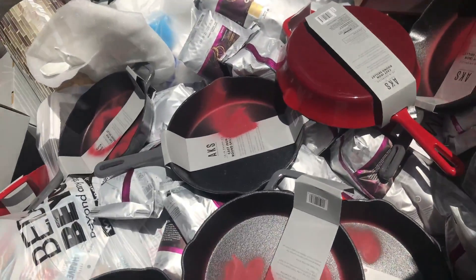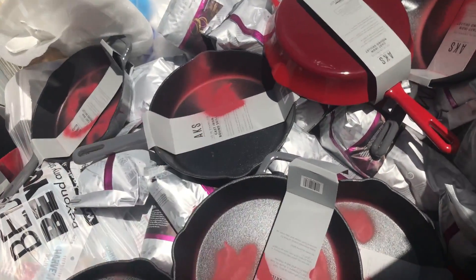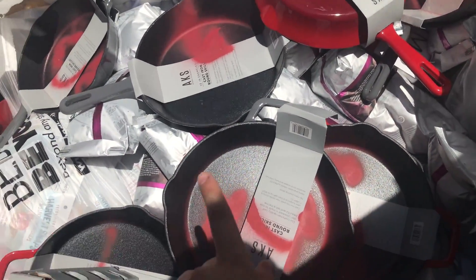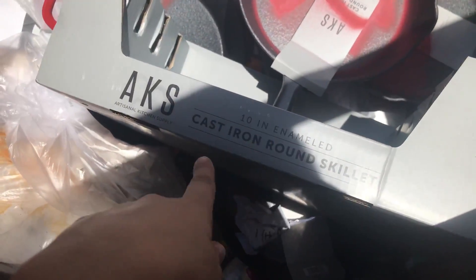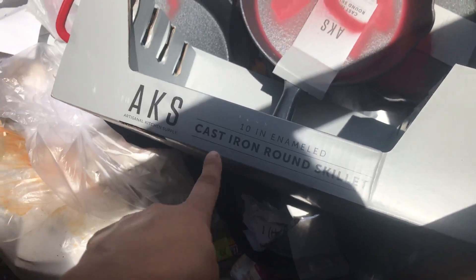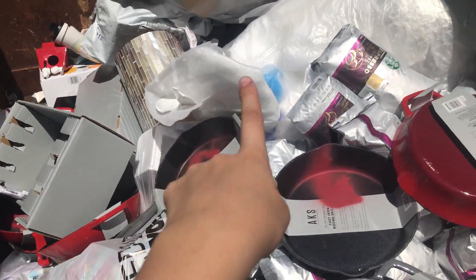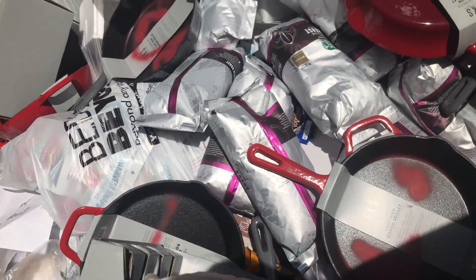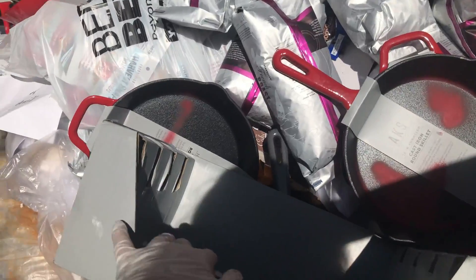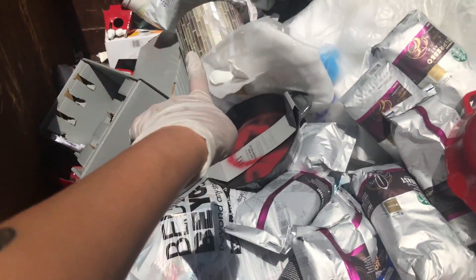Okay guys, I'm at Bed Bath and Beyond and they threw out so many pots - they spray painted them and they're really hot so I'm getting my gloves on. They are cast iron round skillets. I'm also seeing some other stuff like coffee. I pulled a few out - they're super hot and will burn my leather - so I'm fitting as many as I can into the trunk.